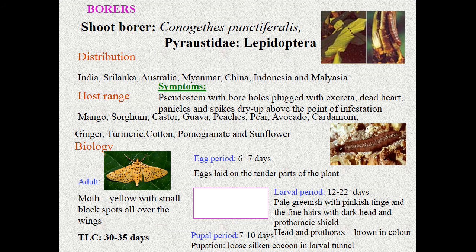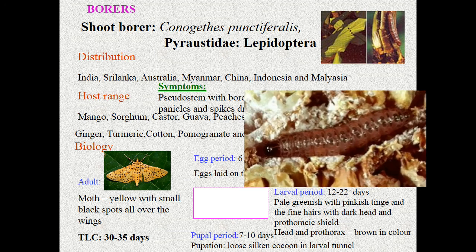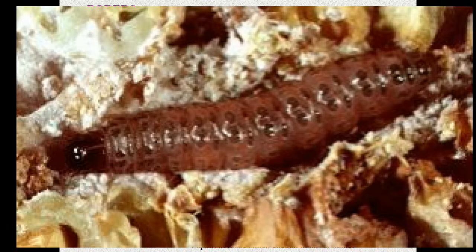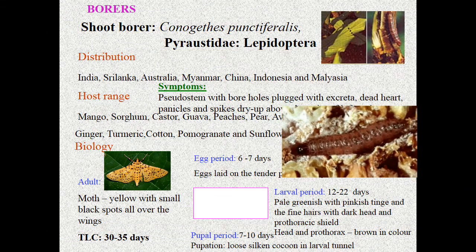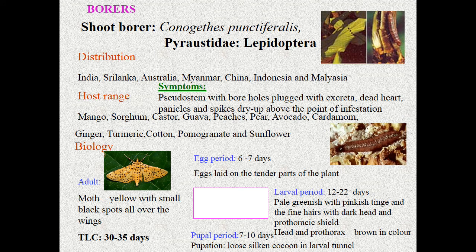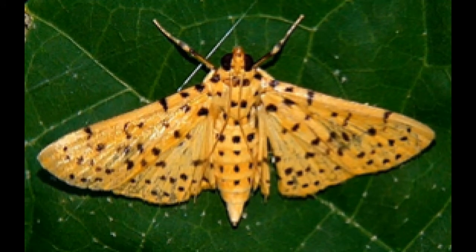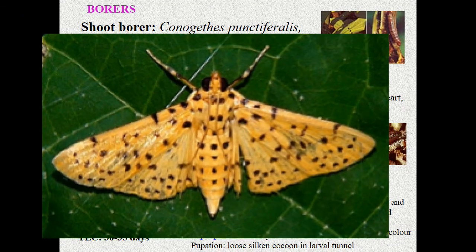The larval period is about 22 days. The larva is pale greenish with a pinkish tinge, fine hairs, a dark head, and a brown prothoracic shield. The pupal period is about 10 days; pupation takes place in a loose silken cocoon inside the larval tunnel or borehole. The adult is fully yellow with small black dots or black spots all over the wings — a peculiar feature of Conogethes. Total life cycle is about 35 days.